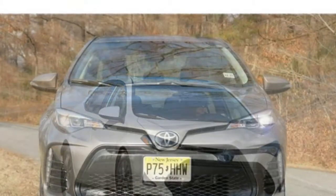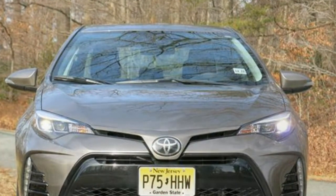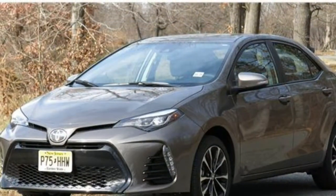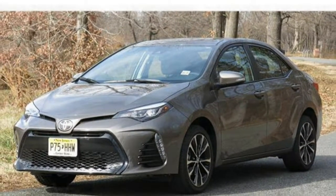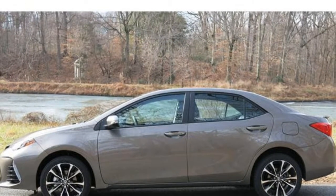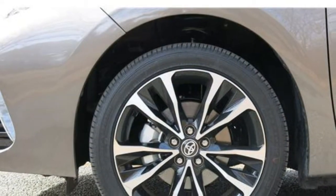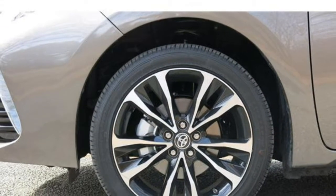If you're looking for more refinement from your crossover, try the Honda HR-V, which is upscale and quiet. The Mazda CX-3, on the other hand, flaunts a more athletic appeal and has sportier handling. In addition to guiding readers to the best schools and the best places to live, U.S. News & World Report reviews cars, trucks, and SUVs.